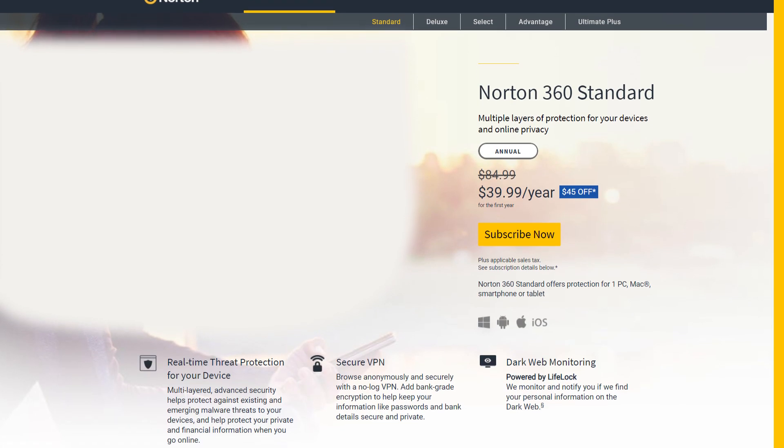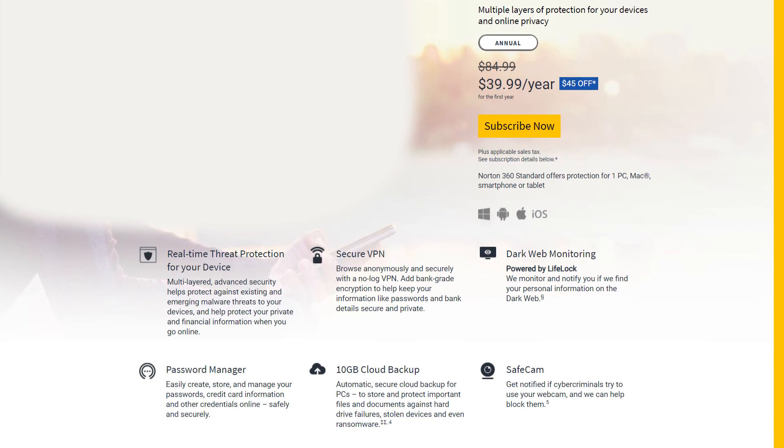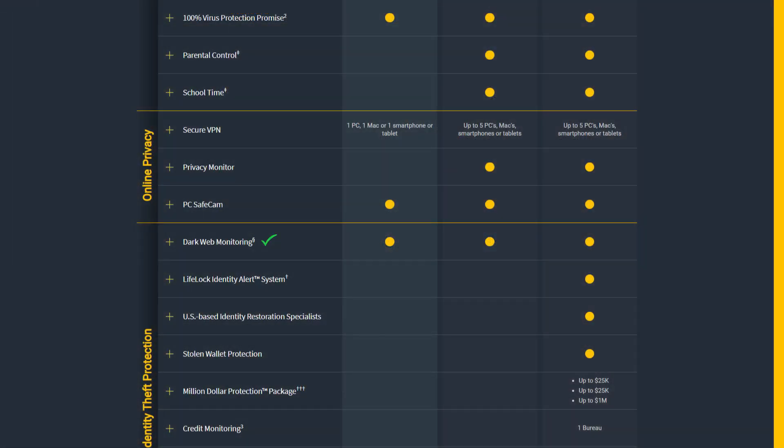Up next in their lineup is Norton 360 Standard. It comes with all the features seen on the entry-level suite, and then some advanced features like 10GB cloud backup, protection for one PC, one Mac, and one smartphone or tablet, compatibility with both Windows and Mac, a 2-way firewall, dark web monitoring, webcam protection, a secure VPN, and a virus protection promise.